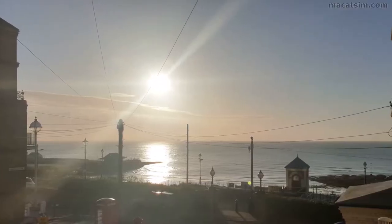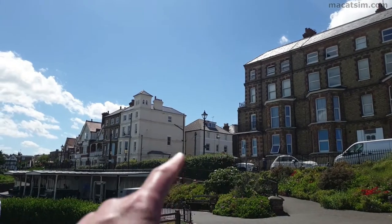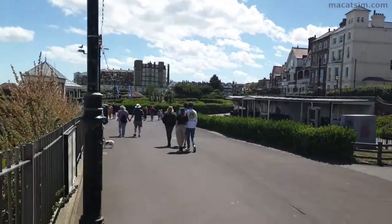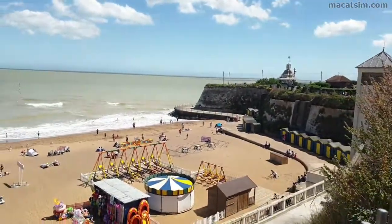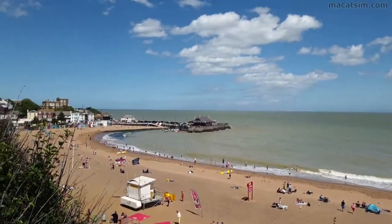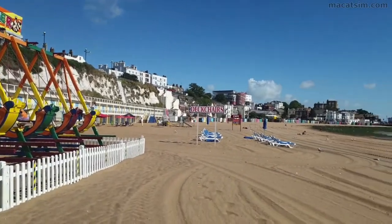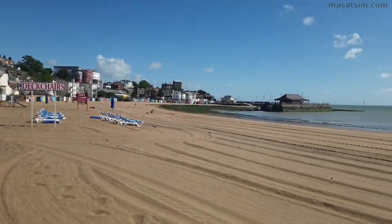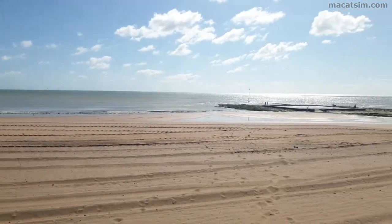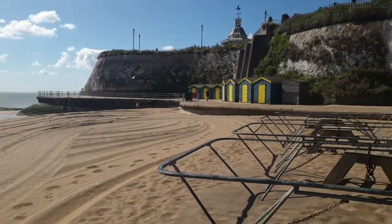Up early to catch a glorious sunrise from the Broadstairs flat window. The flat is just up there and you come straight down and you're literally right on Viking Bay. This is what Viking Bay looks like first thing in the morning, which is the main beach at Broadstairs. The morning tractor has been out and smoothed out all the sand, which is something I've never seen in Australia and I don't quite understand.